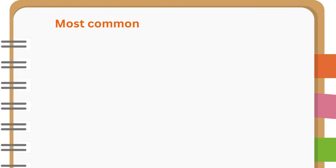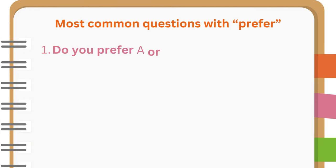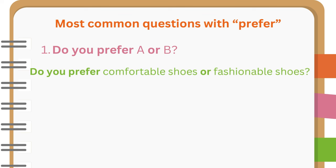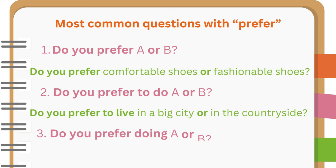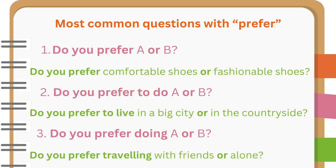Most common questions with prefer. Do you prefer A or B? For example: Do you prefer comfortable shoes or fashionable shoes? Do you prefer to do A or B? For example: Do you prefer to live in a big city or in the countryside? Do you prefer doing A or B? For example: Do you prefer traveling with friends or alone?